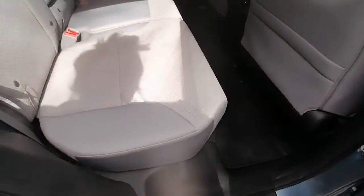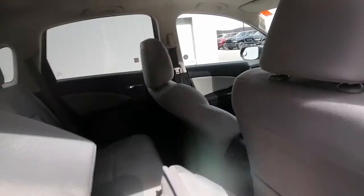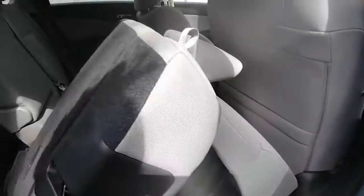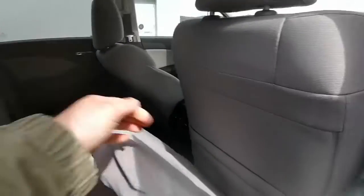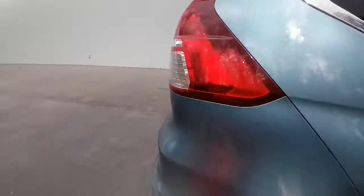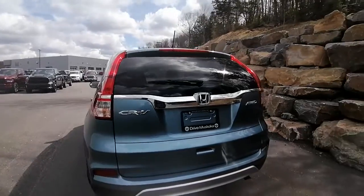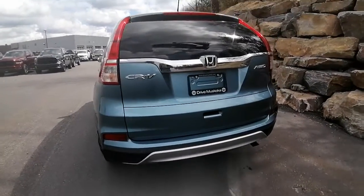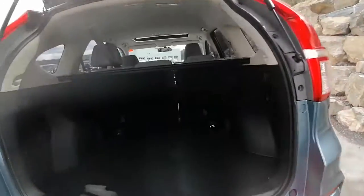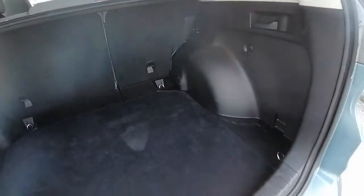Back seat — very spacious back here. Seats fold down and in; you'd fold that down and then fold that in. That's really cool. Back end of the vehicle is in great shape. For this being a 2016, the CR-V was definitely well taken care of. Lots of space in the back here.